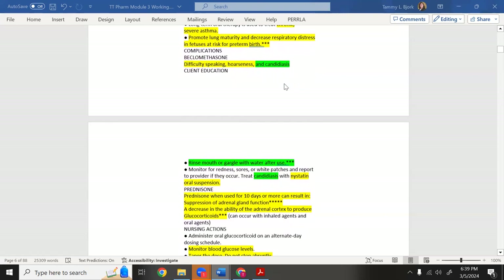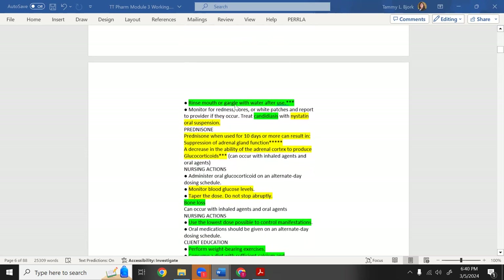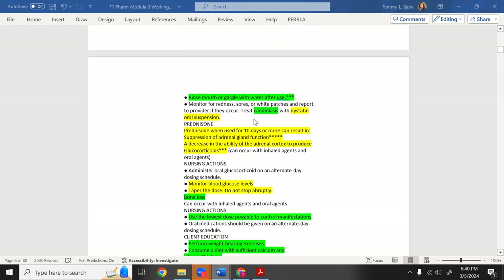Inhaled steroids can cause candidiasis — oral thrush — inside the mouth. Steroids can cause yeast infections; oral thrush is a yeast infection of the mouth. Instruct patients to rinse and gargle with water after each use of the inhaled steroid to remove residual medication. Treat oral candidiasis with nystatin oral suspension.